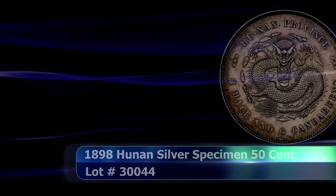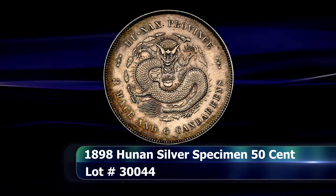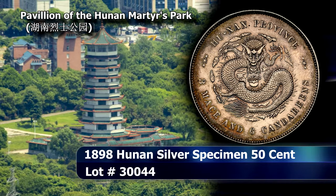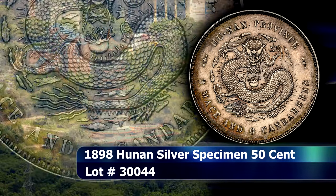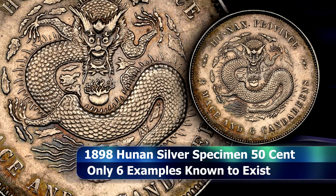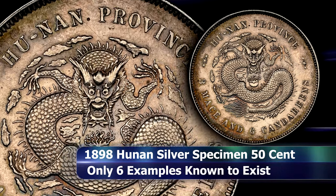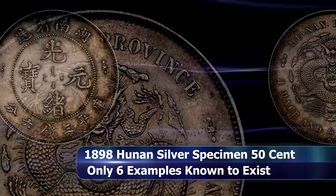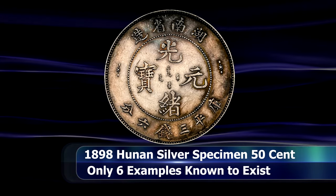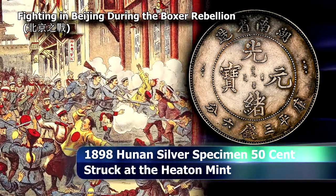At first glance you might be forgiven for seeing a simple 50-cent, or three mace and six candorines coin from the late imperial era. However, closer examination quickly reveals this coin to be the exceedingly rare 1898 Hunan Province specimen of this denomination, with only six examples produced at the Heaton Mint shortly before the closure of the Changsha Mint due to the outbreak of the Boxer Rebellion.